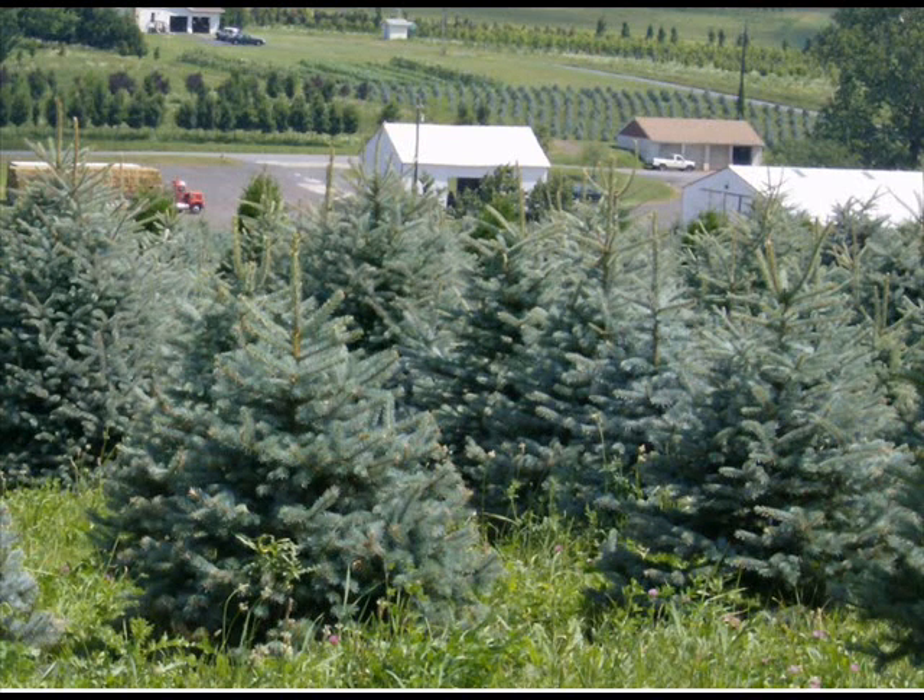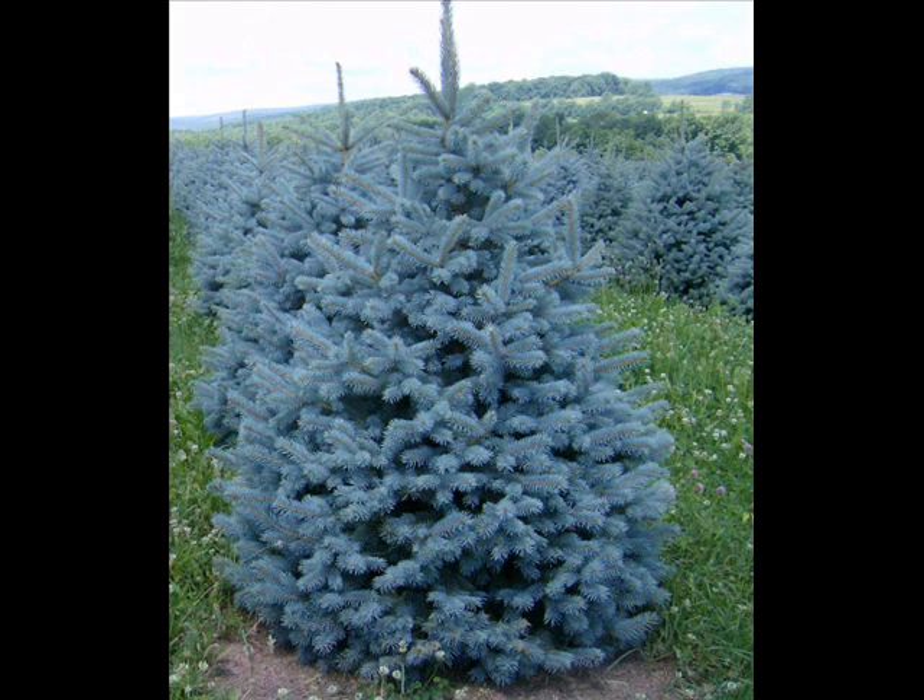It grows to 65 to 115 feet, but if you plant that tree you will never ever live to see it at its full maturity because it lives 600 to 800 years.